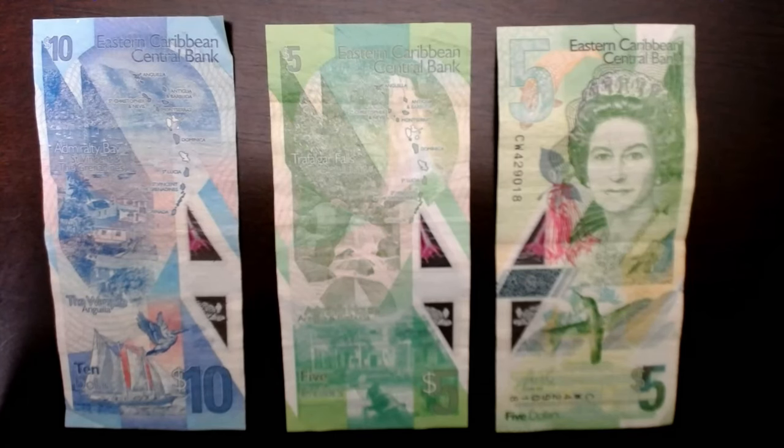Moving just off the North American continent into the Caribbean, these are Eastern Caribbean dollars — EC dollars. These are used by all of the former British colonies in the Caribbean that are independent nations but have populations under 150,000. Being part of the British Commonwealth, the queen is depicted on the money, but she doesn't age on the EC dollar banknotes the way she does on Canadian currency.